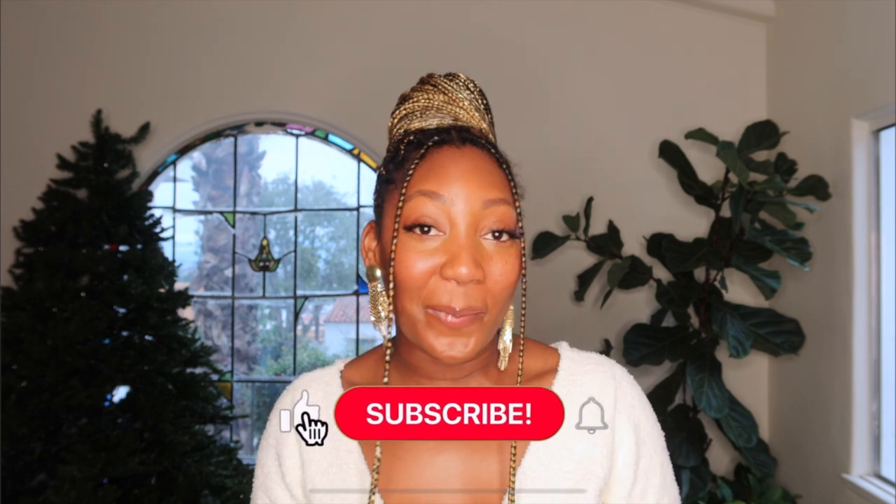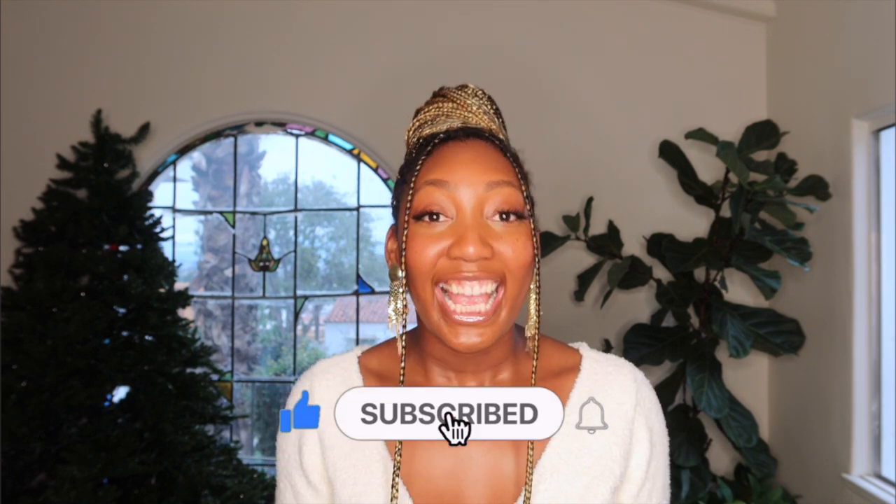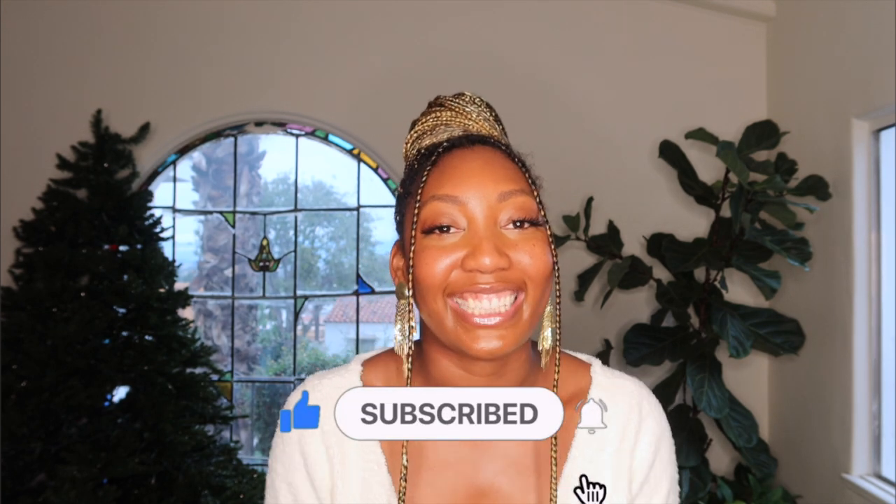That's it! That concludes my try-on haul. If you liked this video, please give it a thumbs up and subscribe to my channel, and I will see you guys in my next one. Bye!